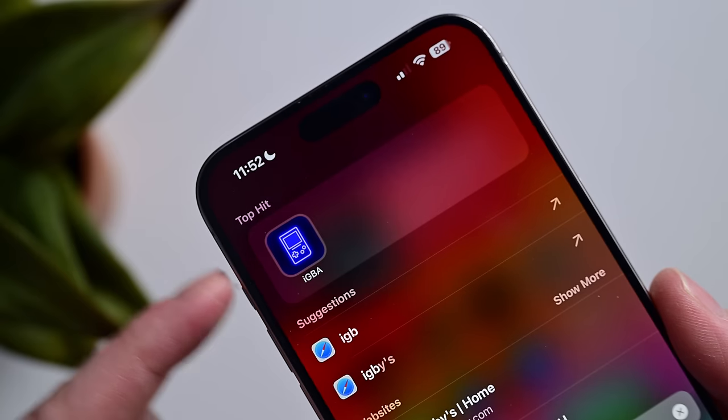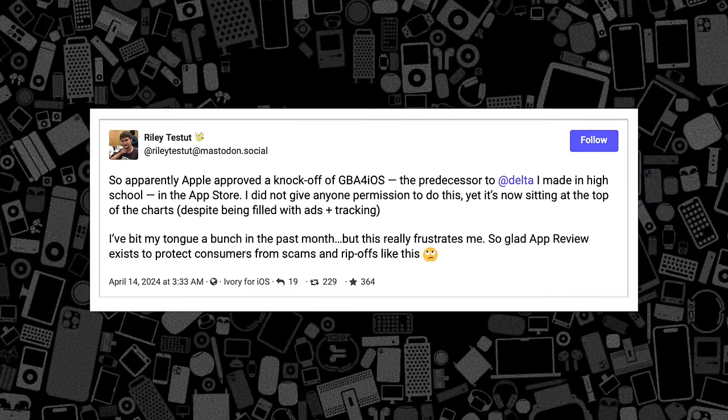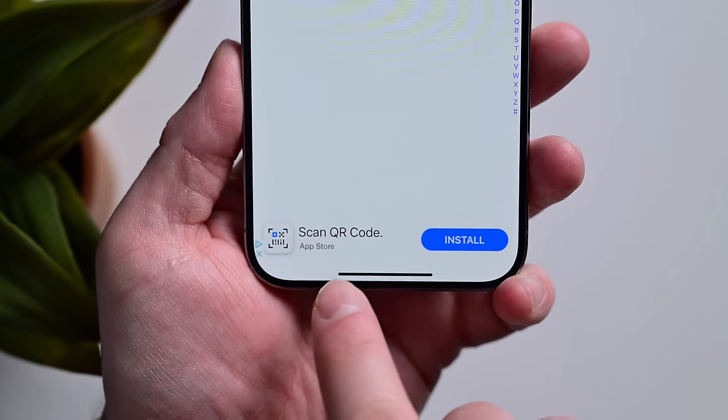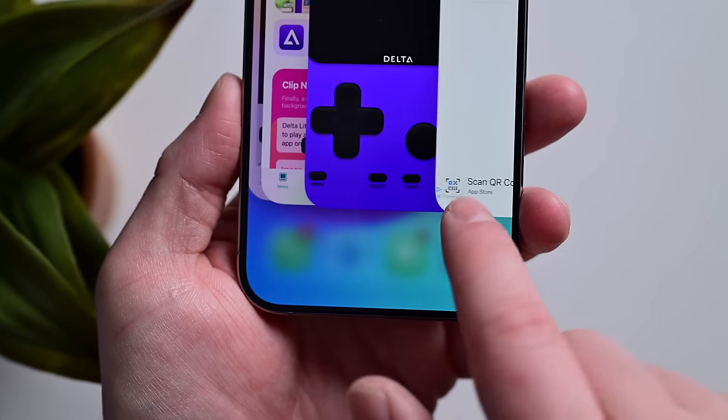The first emulator to hit digital shelves was called IGBA, and it almost instantly climbed to the top of the App Store's charts. This app wasn't the original work of a developer, though, and violated his licensing terms. It was also riddled with ads and seemed to ask for more permissions than an emulator should want, like location tracking. Because of this, Apple removed IGBA from the App Store and apologized, saying they had approved the app in error.